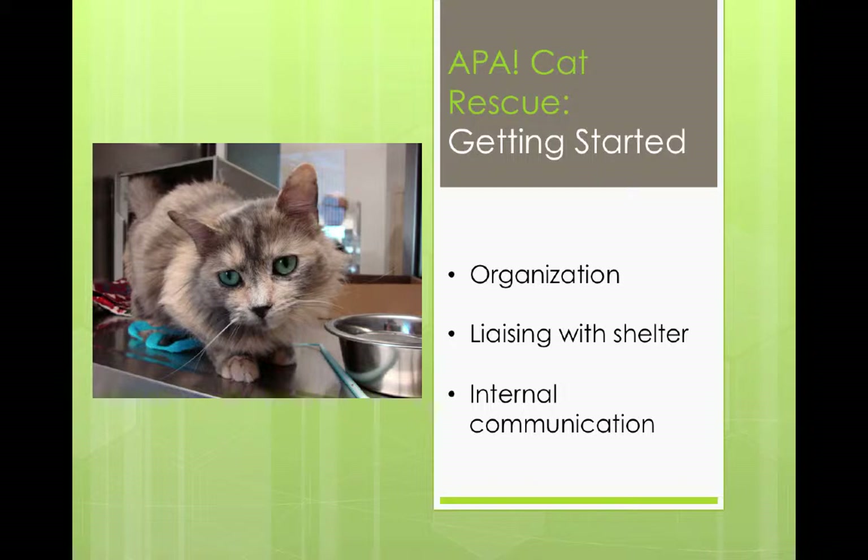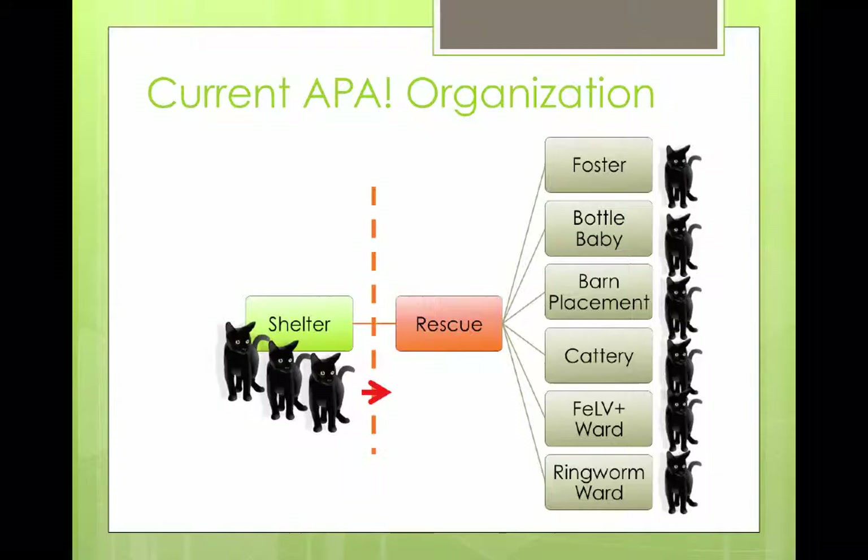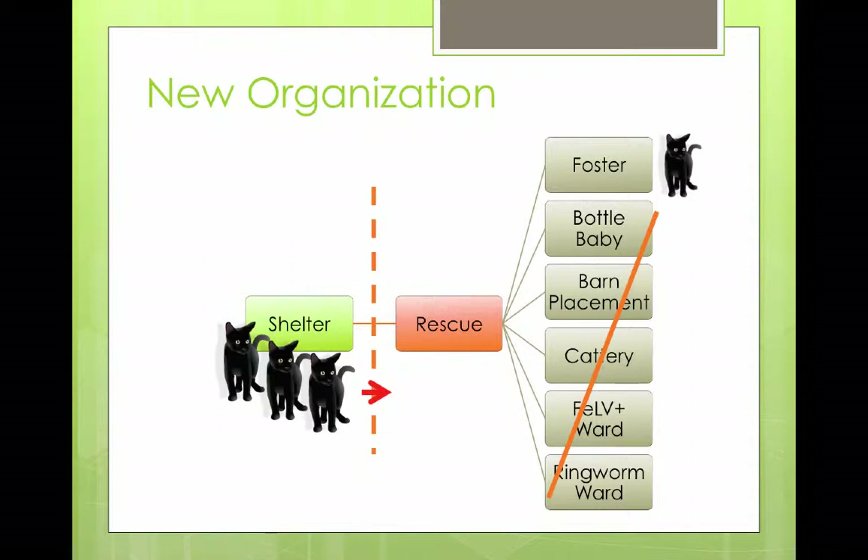I'm going to talk a bit about how we got started and give you some ideas around that. Our current APA organization is set up so that we have the city shelter with all the cats on their euthanasia list, a rescue team that goes in to do evaluations, and a number of different outlets for those cats: a foster program, bottle baby program, barn placement program, cattery, feline leukemia ward, and a ringworm ward. For this presentation, I want to focus on new organizations starting off on the euthanasia list — typically one rescue person and a small foster base.